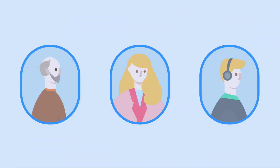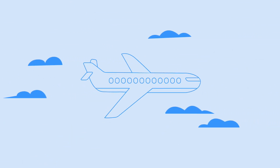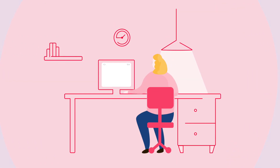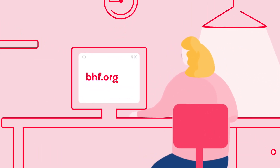Thanks to her pacemaker, Julie can continue with her life as normal, reassured that it's there if her heart needs it. For more information on living with a pacemaker, visit bhf.org.uk.